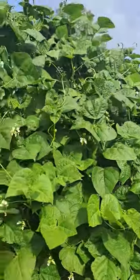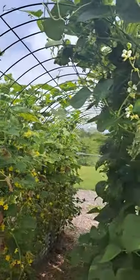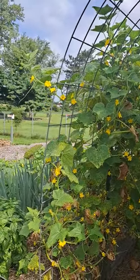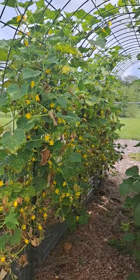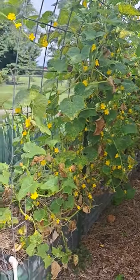They've gone to the top of the arbor and covered most of the arbor. On this side of the arbor are cucumbers, and it's unbelievable the blooms on these cucumbers. There are just hundreds of blooms in there, and they're covered with bees right now. Bumblebees and honeybees are in there working on them.